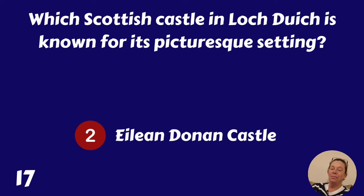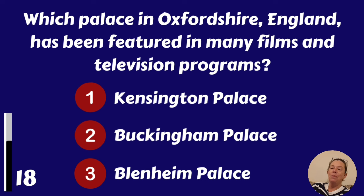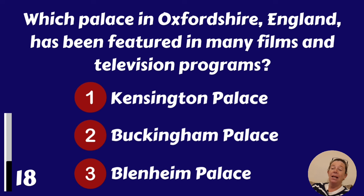Which palace in Oxfordshire, England has been featured in many films and television programmes? Kensington Palace, Buckingham Palace or Blenheim Palace? Blenheim Palace.